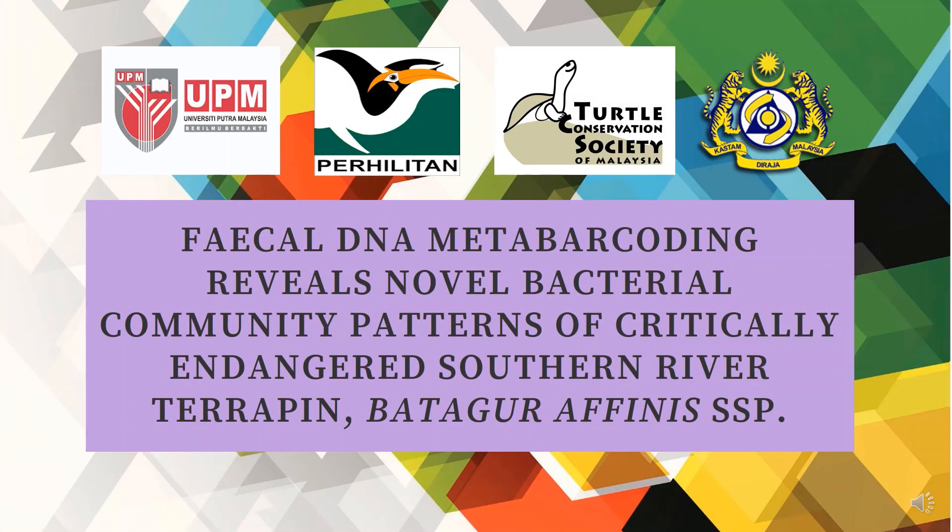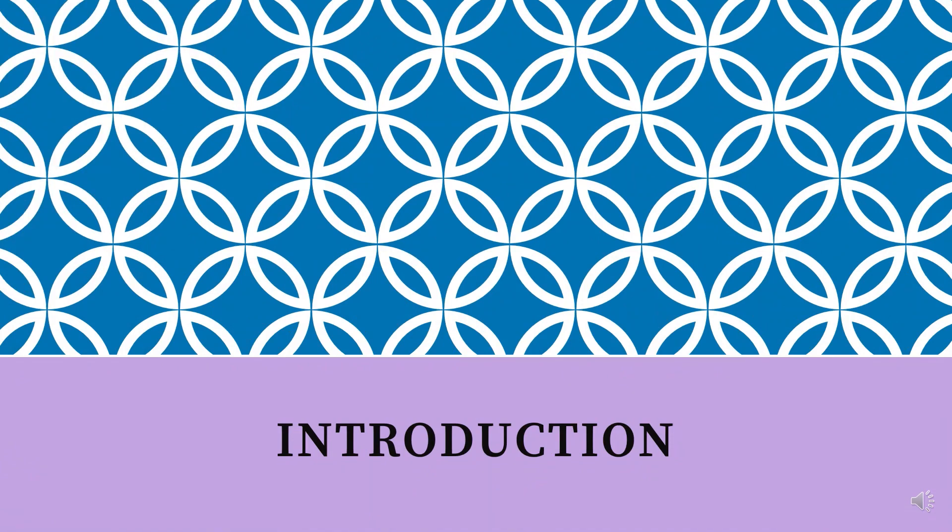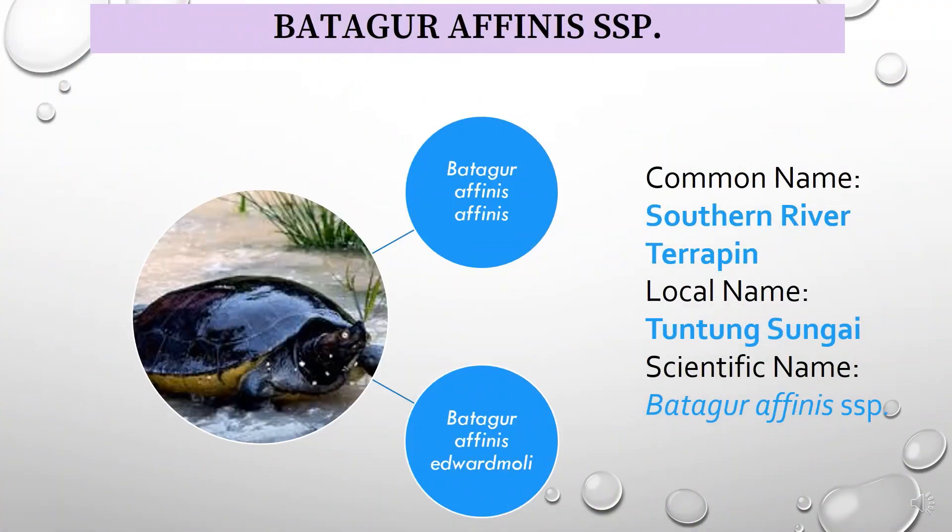This is the research title and we collaborate with four agencies. Batagur Affinis, the Southern River Terrapin, locally known as Tuntong Sungai in Peninsular Malaysia, has two subspecies: Batagur Affinis Affinis found on the West Coast of Peninsular Malaysia, and Batagur Affinis Edward Moley found on the East Coast of Peninsular Malaysia.